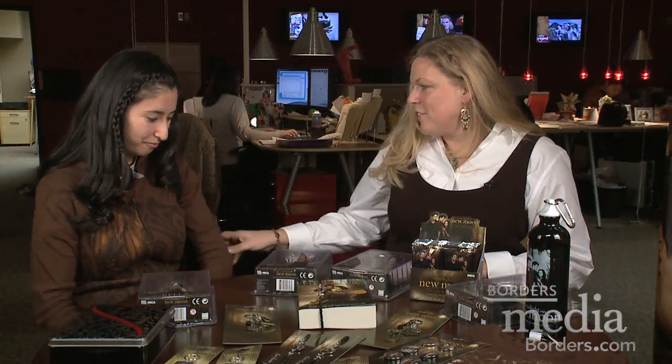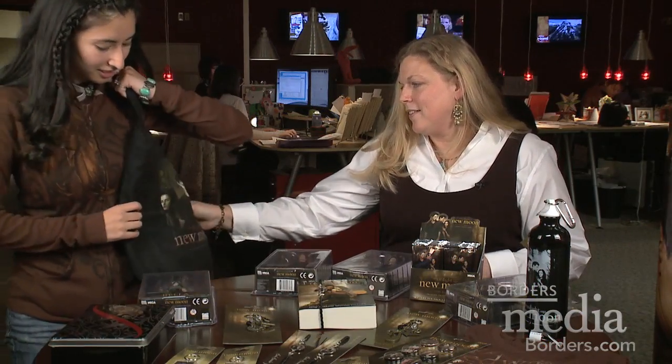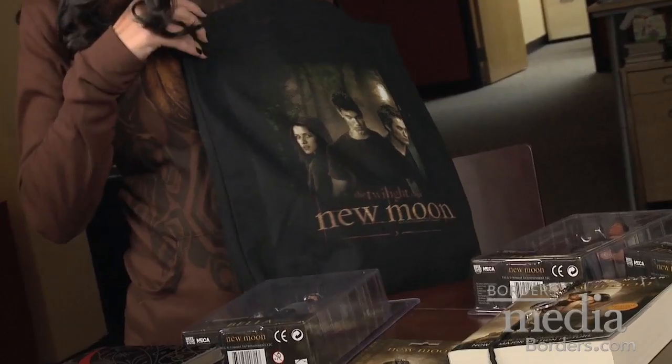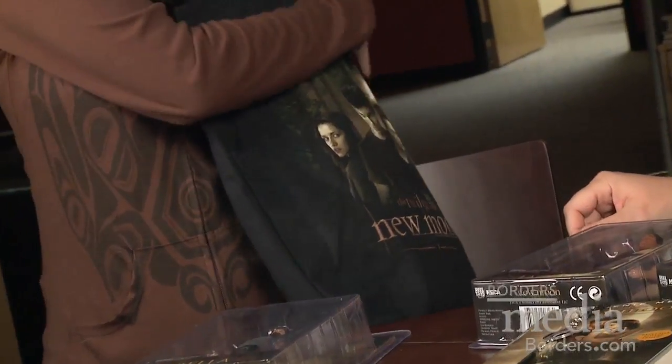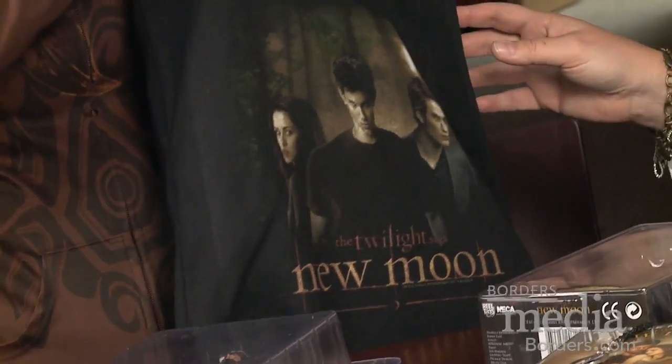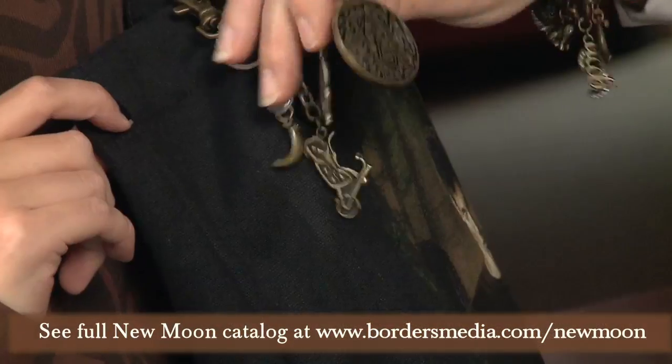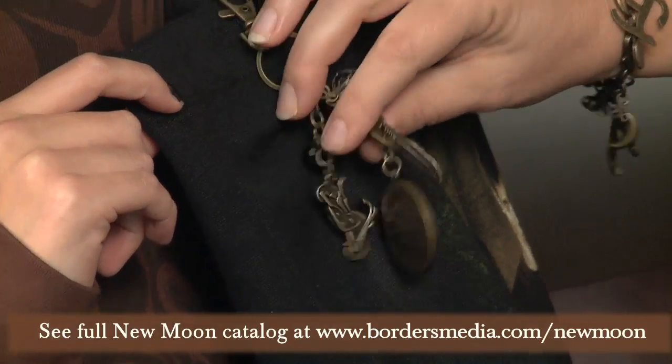Jessica, let me see your tote bag — that's really cool. It's New Moon with the cover art of the movie. And then there is the bag chain that you can clip on. Oh, it's got the Wolfpack tattoo. That's really cool. I like that with a feather. That's nice.